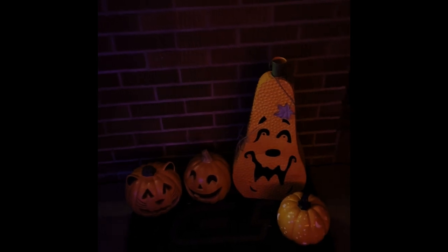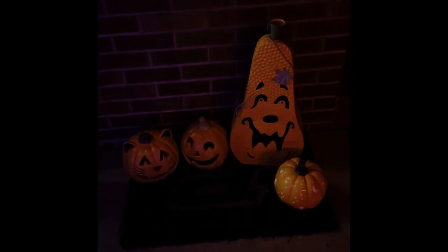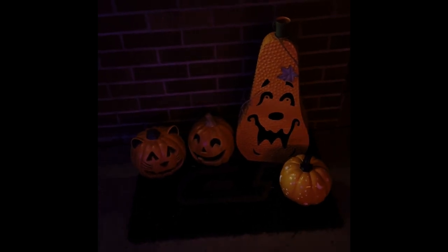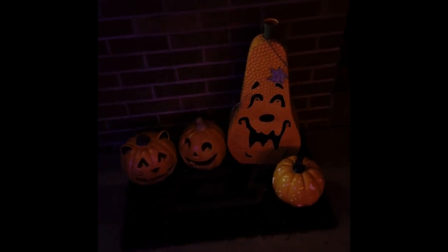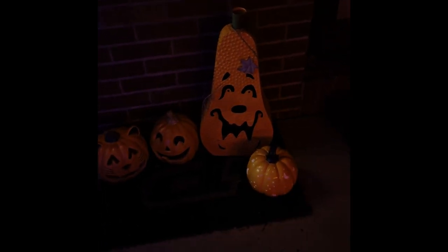Over here are all my fake jack-o'-lanterns. Every year I do carve pumpkins and take pictures and post them on my social media, and if I'm on Discord with you I'll put them in the Discord channel as well. Right now I've got a cat, a plain one, one that my grandma gave me, and then one I got at Target that's just ceramic with stars and moons on it.